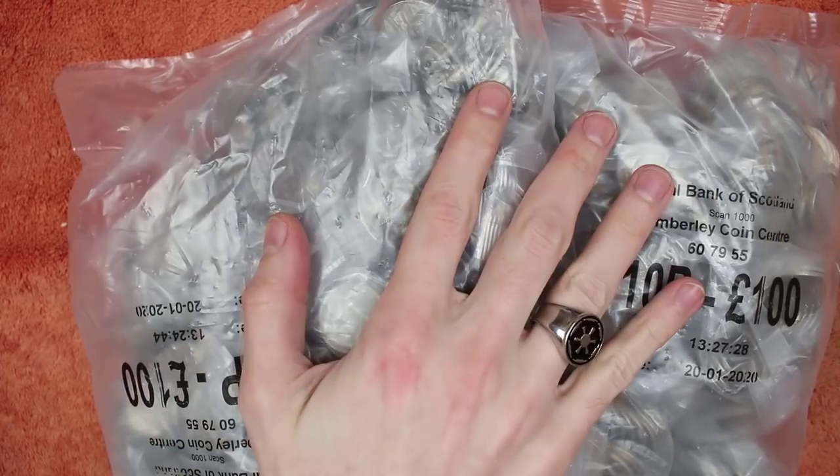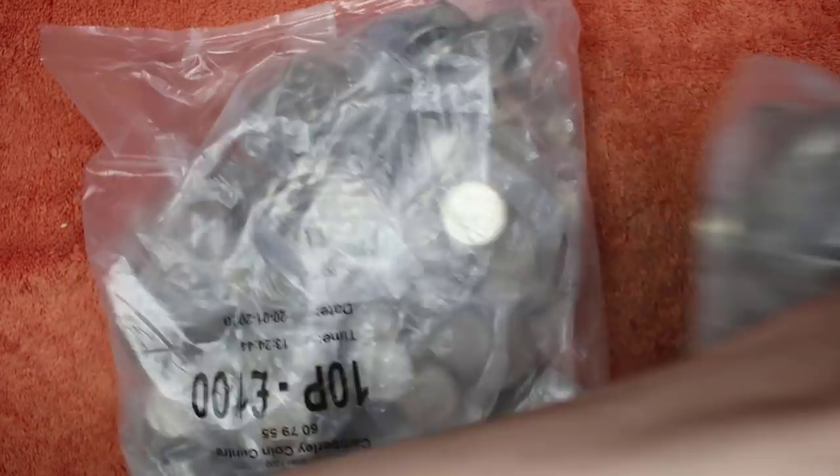Hello and welcome back. Today we're going through another £200 worth of 10ps looking for the alphabet ones, ideally a couple of the ones we're still missing.